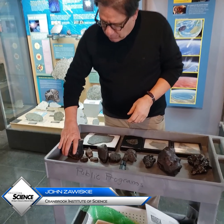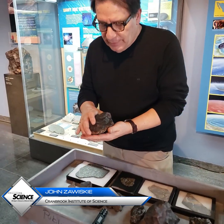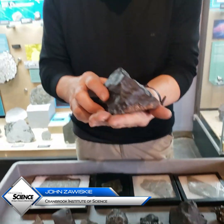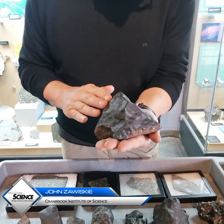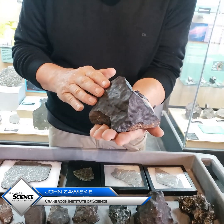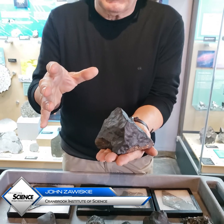These are called stony meteorites or chondrites. The one I'm holding here is from the desert in Morocco. One thing to notice: it has a crust on the outside, a glassy crust — that's called the fusion crust.